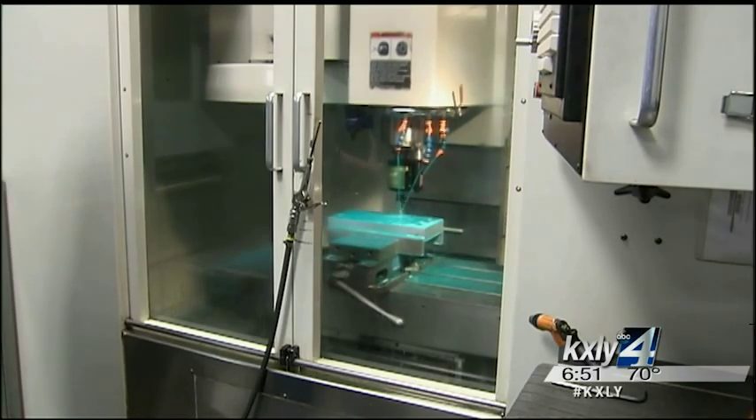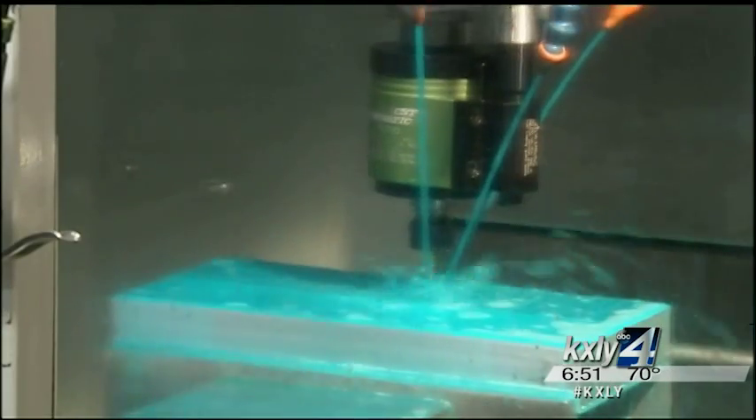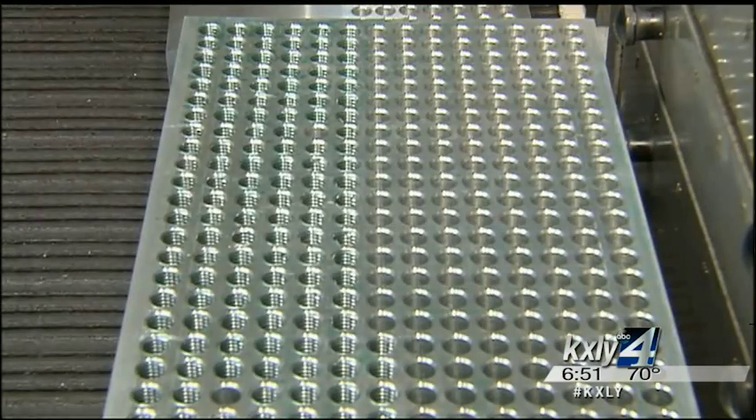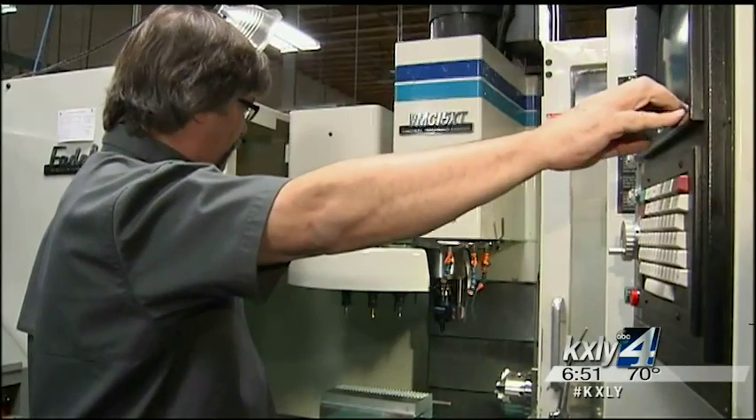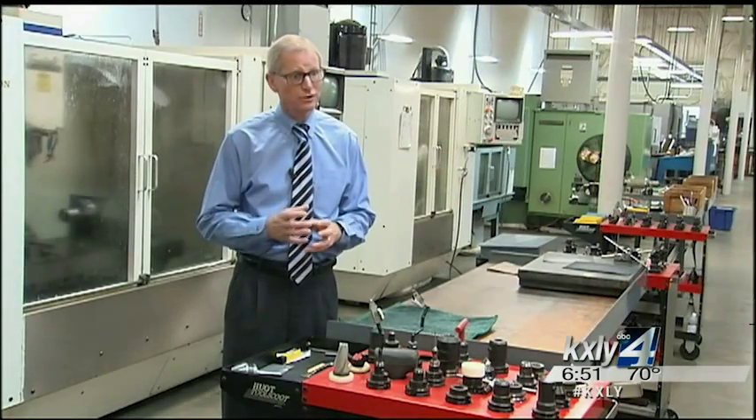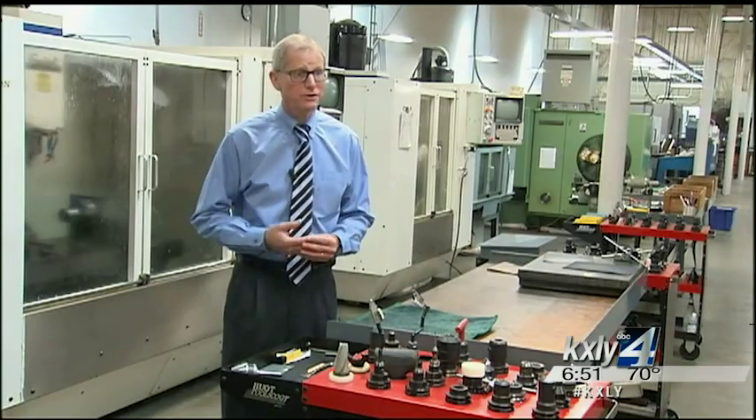Tapping, or producing a threaded hole in a part, is essential in many metalworking processes. You need a tap or cutting tool to produce the threads in the hole, and that's where Tapmatic comes in. Our device is the holder that holds the cutting tool, and that then goes into the machine.